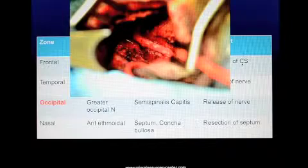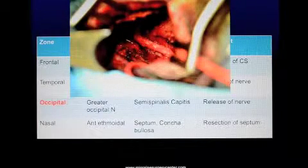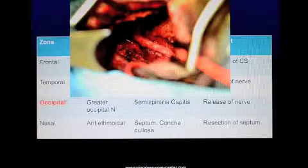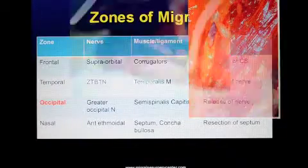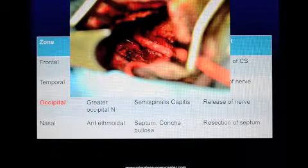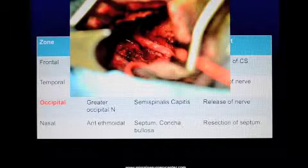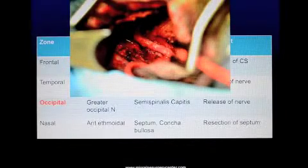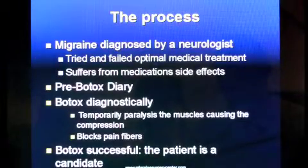Here you can see one of my patients where the nerve was released from the muscle — before decompression and after, with the nerve now lying free over the muscle instead of running through it. The nasal zone is usually caused by a deviated septum.